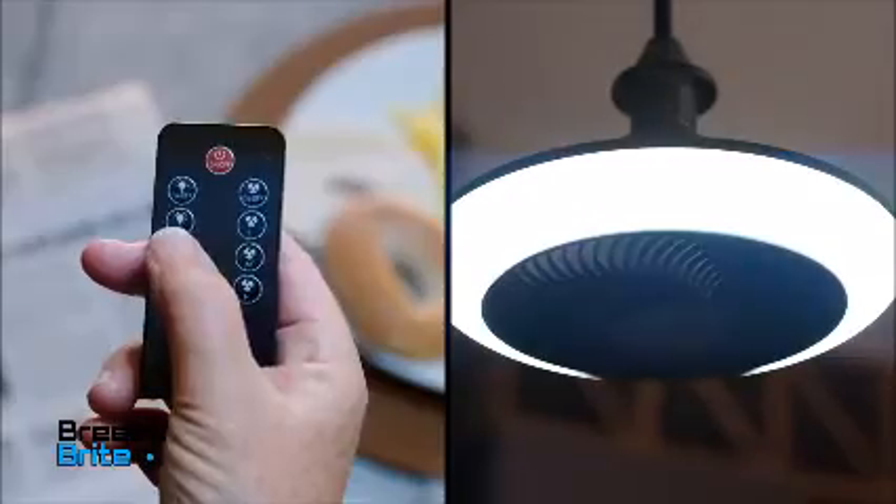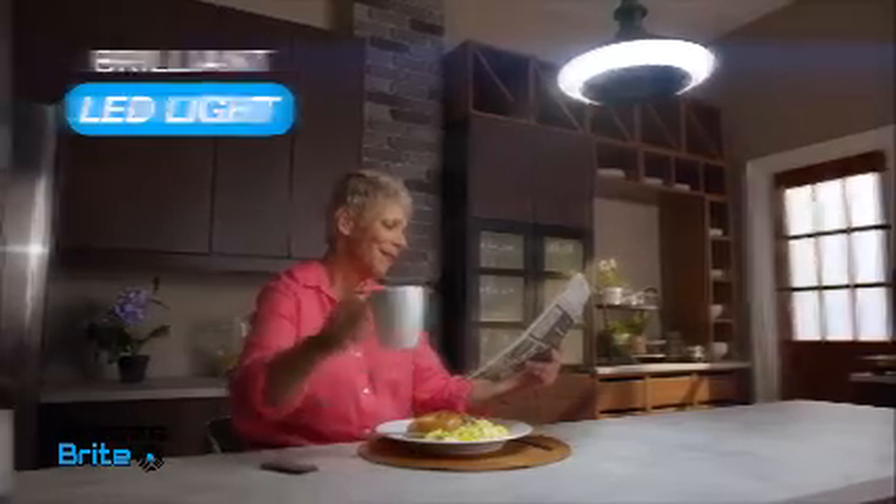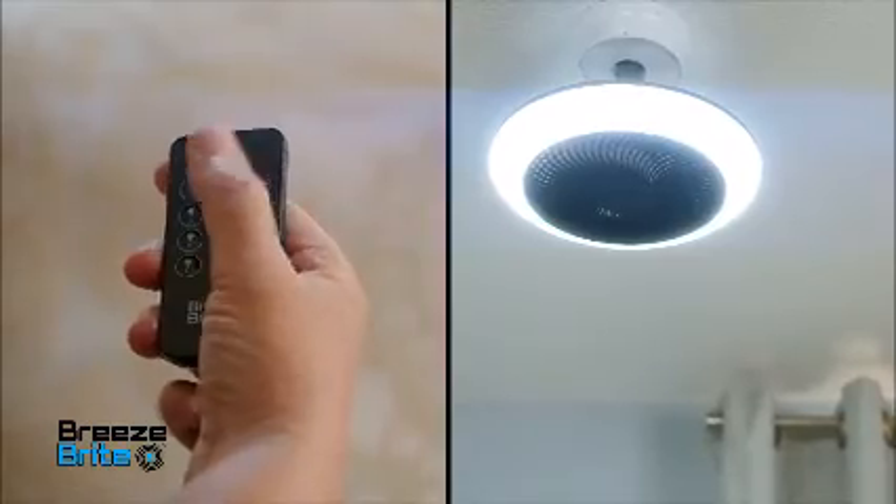With one push of the remote button, you get a brilliant LED light as well. Amazing! Now, from the comfort of your couch, you can light up the room and cool down the room at the same time.